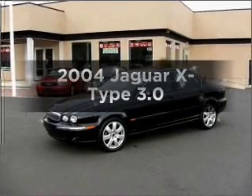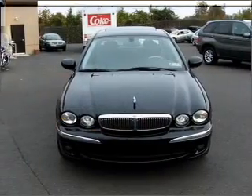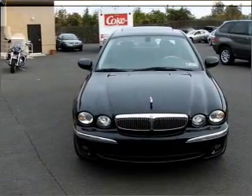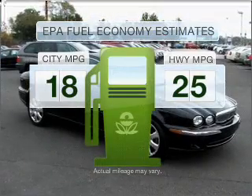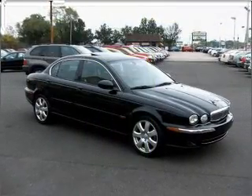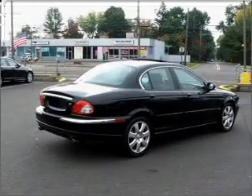Imagine yourself in this 2004 Jaguar X-Type. If you're looking for an automobile with great attributes, look no further. Save your money. Make less trips to the gas station to fill your gas tank when driving this fuel-efficient vehicle with a solid six-cylinder engine connected to a smooth shifting transmission.